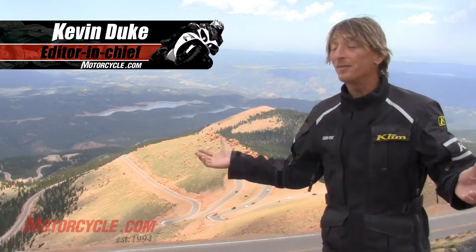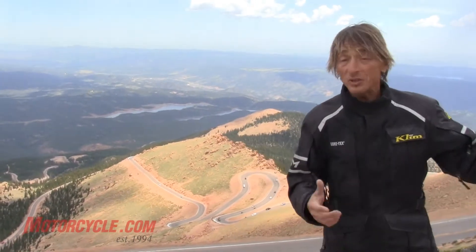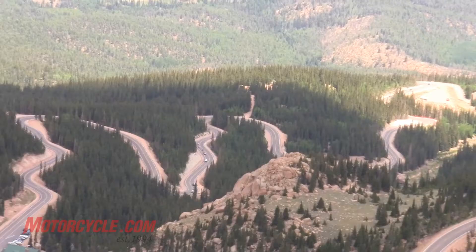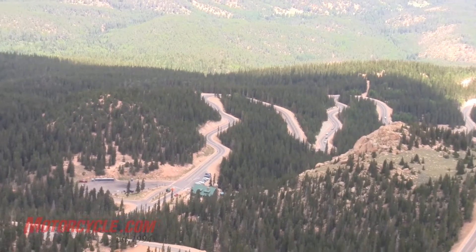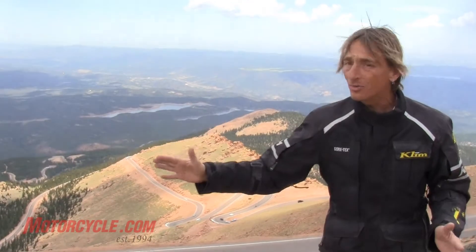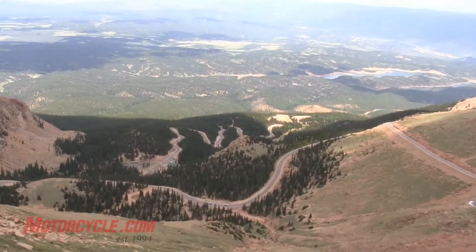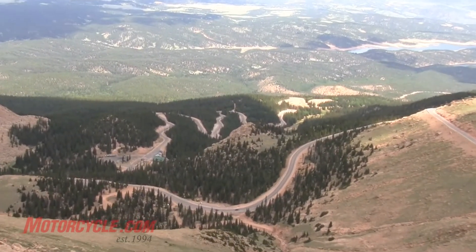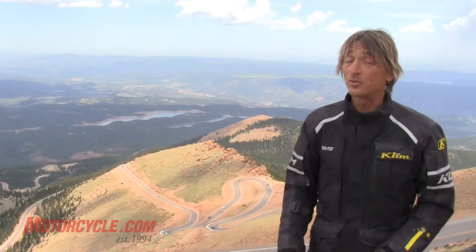We're here at Pikes Peak. I've been up on some high mountains — Stelvio Pass was amazing — but Pikes Peak at 14,000 feet is literally breathtaking. The views are incredible, and this public road is a race course. There are off-camber corners, corners with no guardrails, and it's a long way down if you get it wrong. Our boy Troy is gonna have his work cut out racing up this hill, but if you want something spectacular, you can come up here and ride your bike when the race isn't on. It's quite an experience.